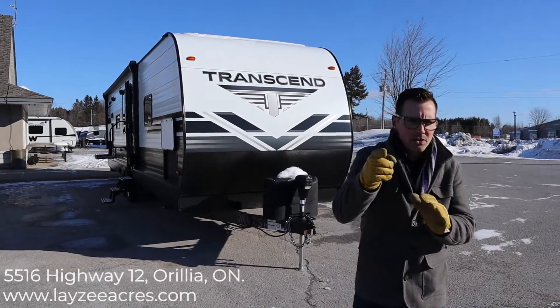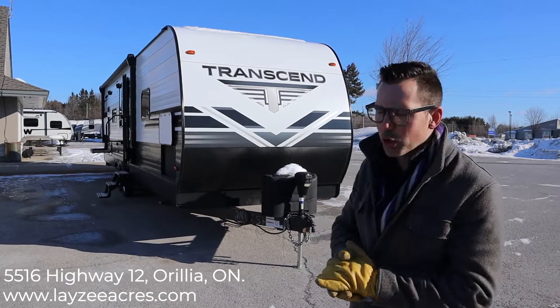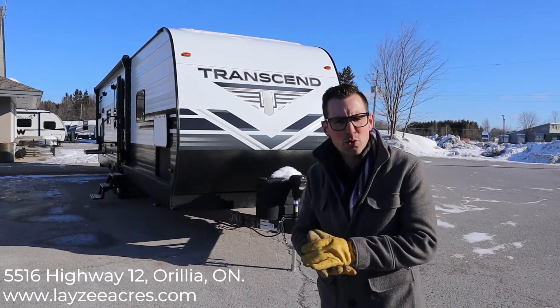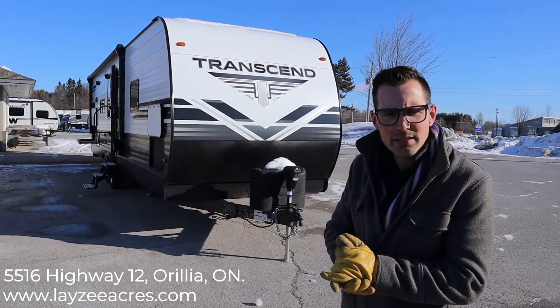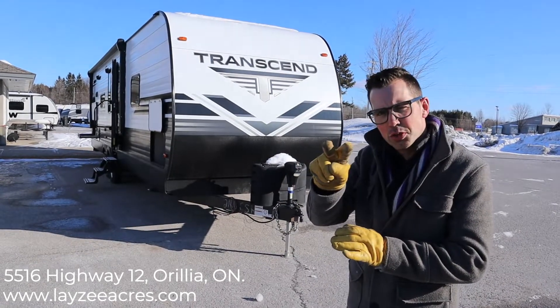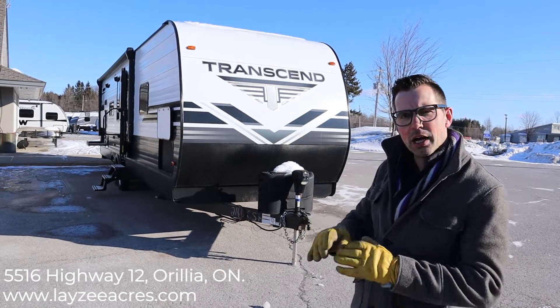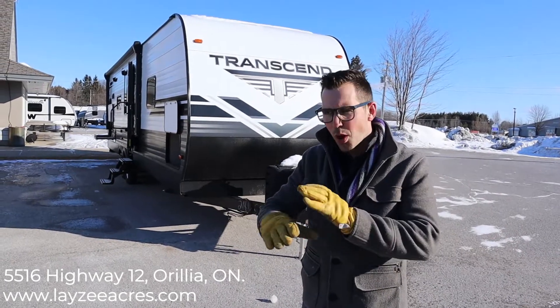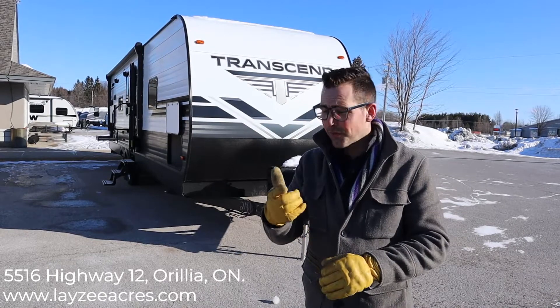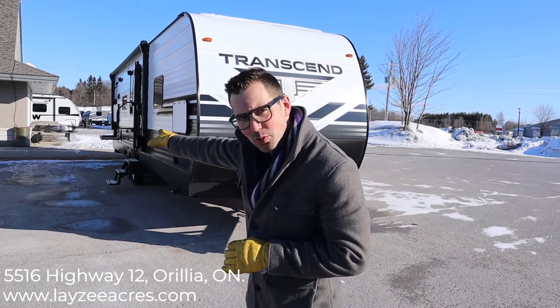Hey guys, I'm Josh from Lazy Acres. Thanks for tuning in — we're saving the world one trailer at a time. Today we're going to look at the 2019 Transcend 30 MKS. This model comes in right around 8,200 pounds. It's got two slides — one in the main bedroom, one in the living space. No bunks, it's a couple's model with a wicked amount of storage for clothes or for the kitchen, and a killer kitchen. It's got a small outside kitchen as well.